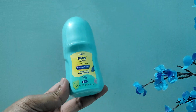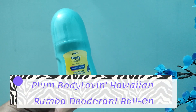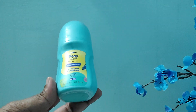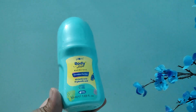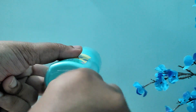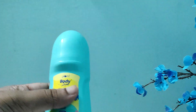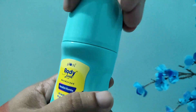Next I have a roll-on — this is the Plum Body Loving Hawaiian Rumba roll-on. It contains 4% lactic acid and 1% glycolic acid. I added this product solely to make my cart about 2500 to get that discount on Ajio. I like this fragrance compared to Vanilla Vibes, and since I had already tried Vanilla Vibes in roll-on form, I thought I'd try this one.